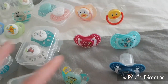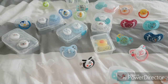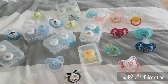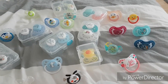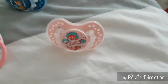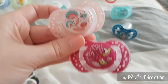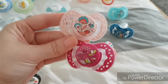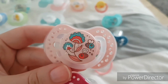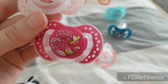This pacifier comes with another similar pacifier — just a minute, I may have forgotten to put that one here. Yeah, so here are the two that come together. They're so beautiful — I love them. This one has little bees and flowers, and the other has flowers and birds.